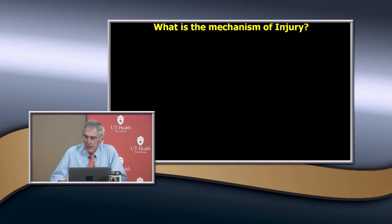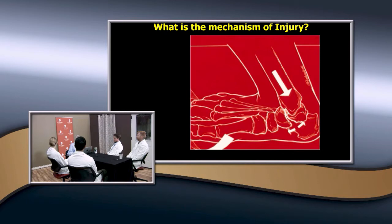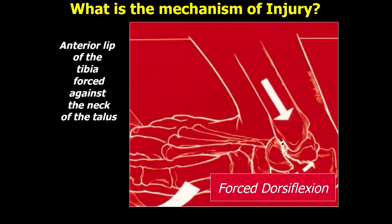What happens is they'll fall and have maximum forced dorsiflexion and also be in some pronation. This anterior lip of the tibia is forced against the neck of the talus — that's what you're getting. You get a fracture — it's a secondary force from the distal tibia. So if you're going to get x-rays, what's the best view? The Canale view, popularized by Terry Canale and Kelly out of the Campbell Clinic.